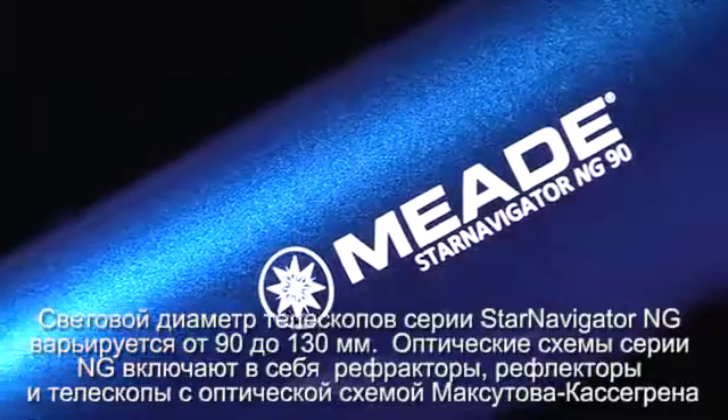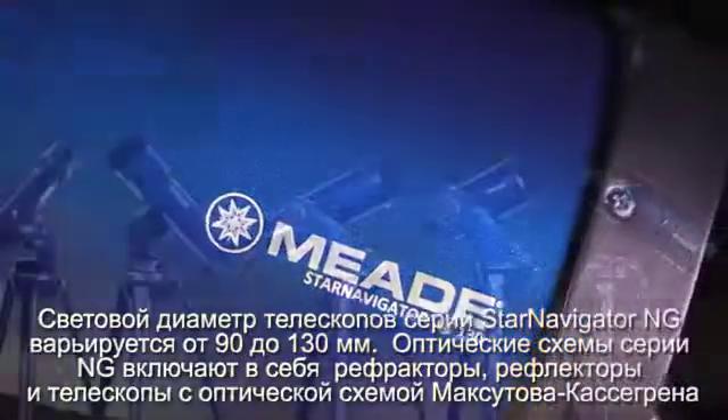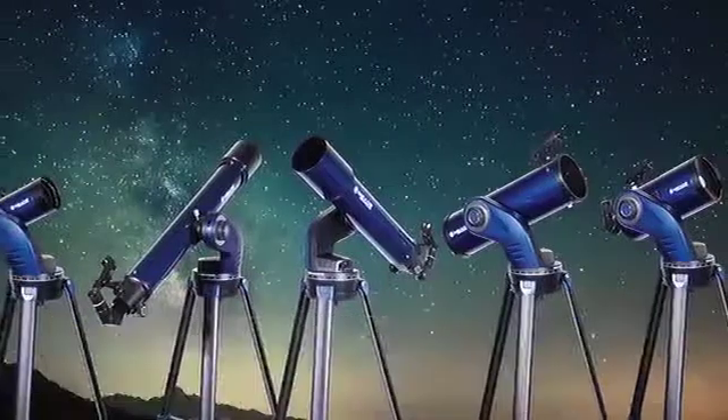The Star Navigator NG telescopes include apertures from 90mm to 130mm, including refractors, reflectors, and Maksutov-Cassegrain optical designs.